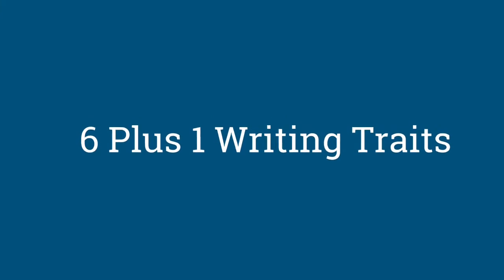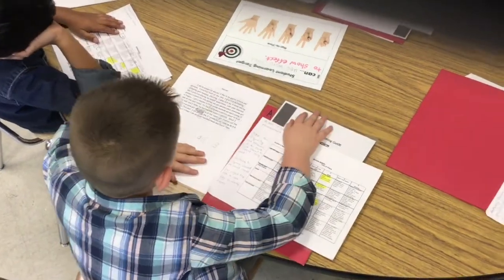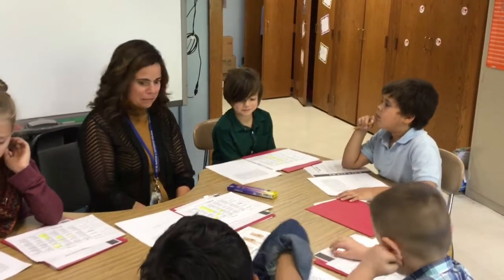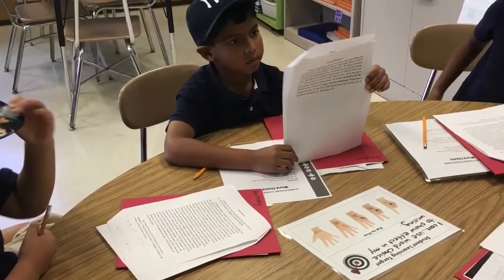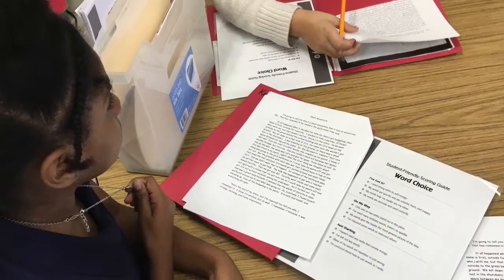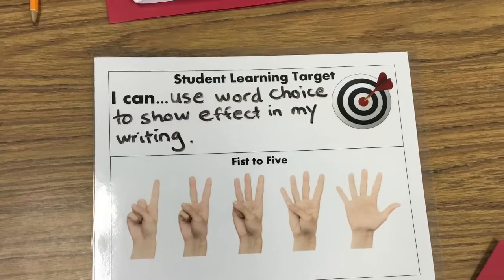6 Plus 1 Traits help us become better writers. We learn about ideas and word choice. In class, we use a rubric to tell us what we are doing well and what we need to work on. One thing I like is when we get to write personal narratives, because I like to let my readers know what's going on in my life.